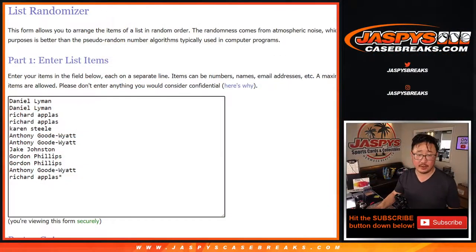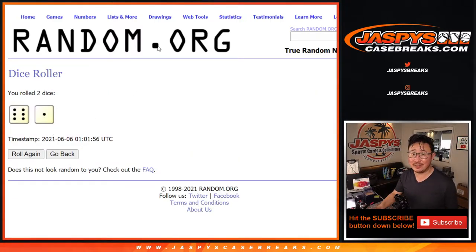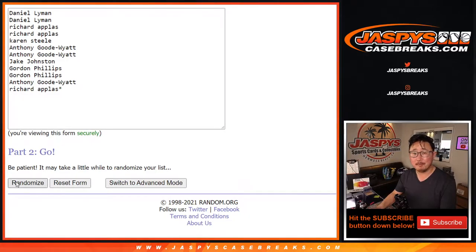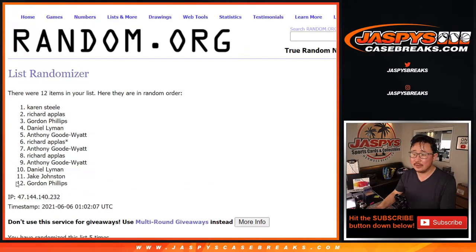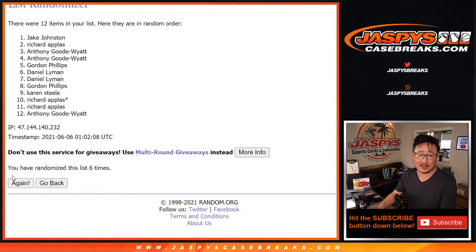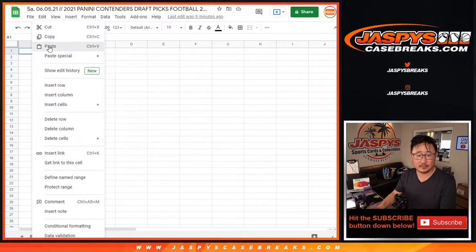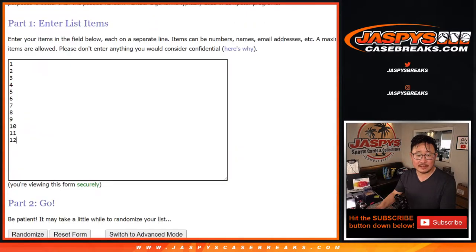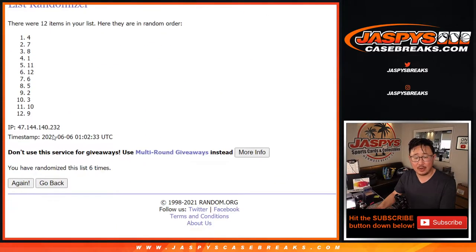Let's flip back to this list. We're going to randomize your names and pack numbers — both lists — seven times. Six and a one, one through seven, seventh and final time. We've got Gordon down to Gordon. Six and a one, seven times for the packs. We have pack four down to pack five.